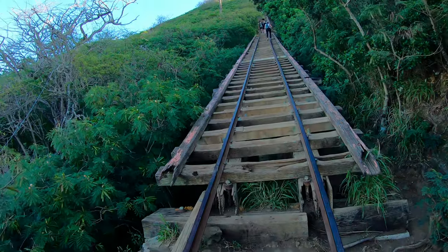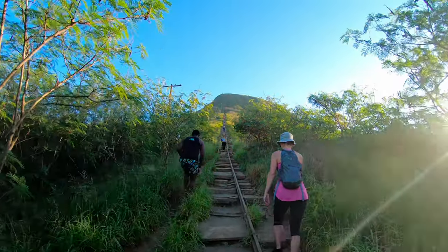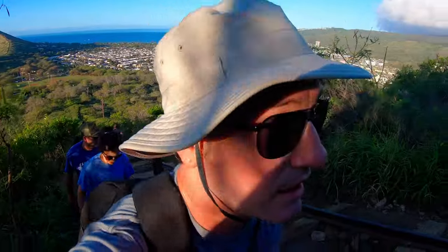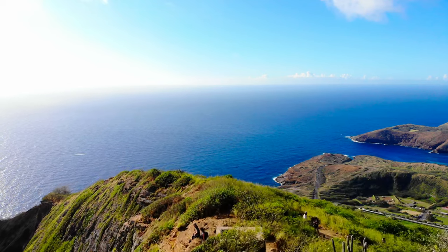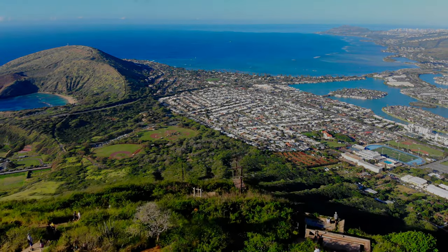In this video we do one of the best hikes in Oahu. It's a bit hard to get to the top, but once you're there you see some of the best views of the whole island. This is Cocoa Head, also known as the Cocoa Crater Tramway to Cocoa Head Lookout Trail. Today we are hiking Cocoa Head.